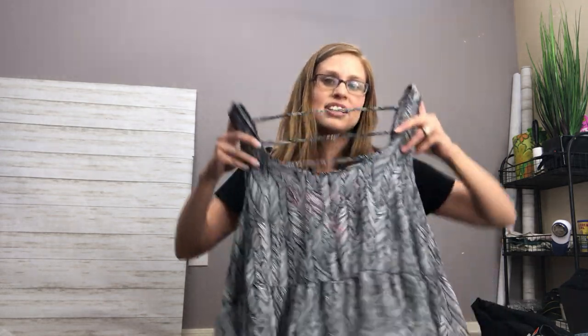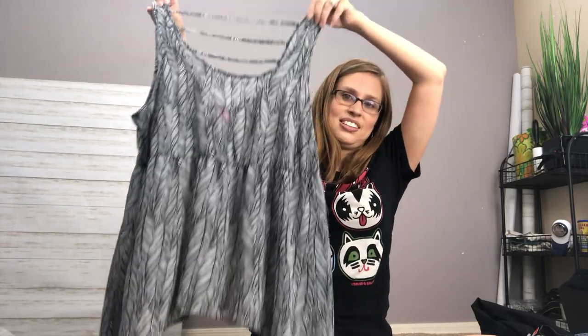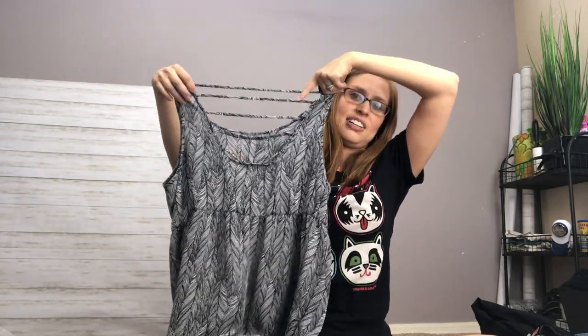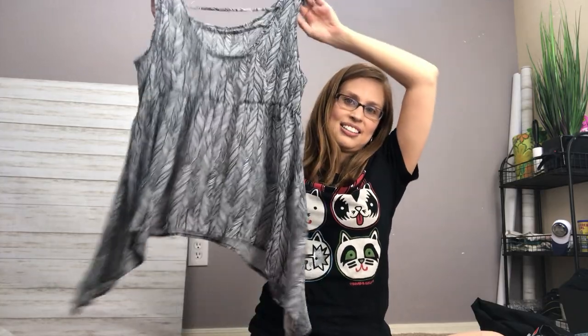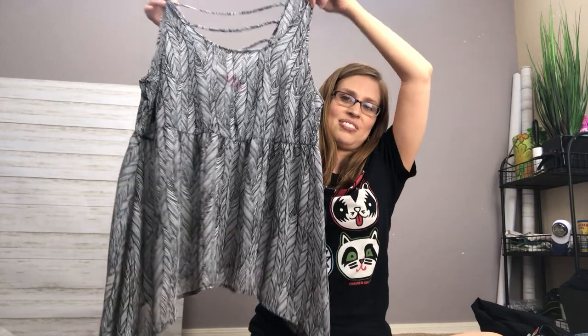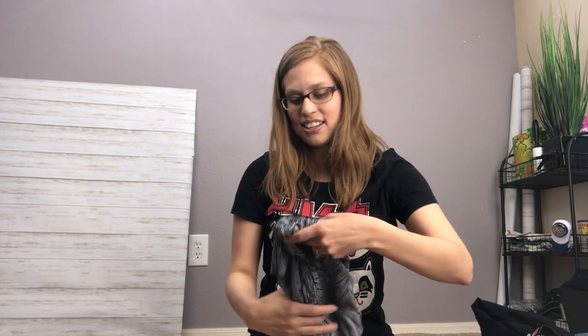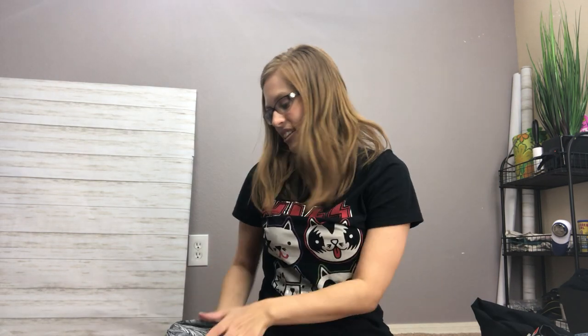So the first Goodwill item is Torrid — just a nice flowy Torrid tank top. It's got these fun strings in the back, and I really loved the handkerchief hem. This looks good on everybody and I really liked the print. It seemed like a very nice modern style and it's not that old of a piece.